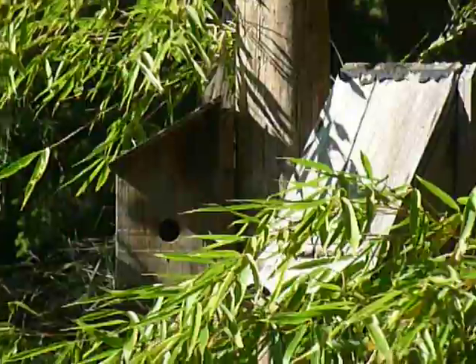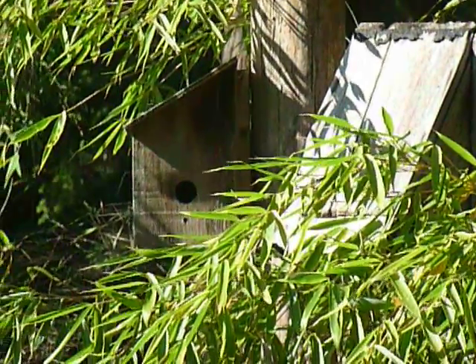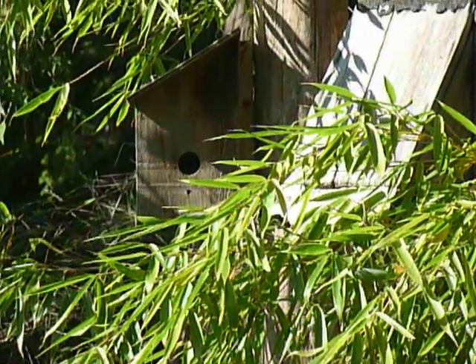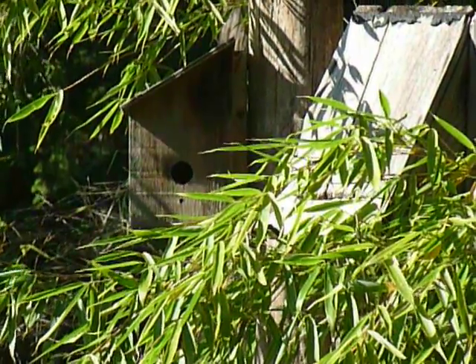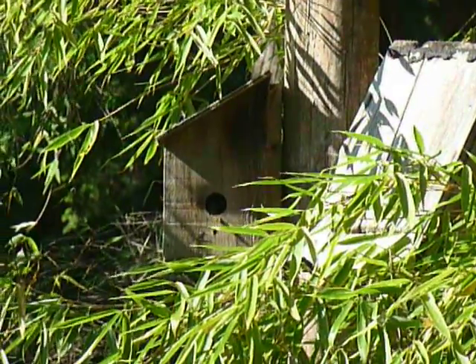I was just looking out the window and I saw what looks like a little canary. So she — or he, or they both are — they're building a nest inside there. And she's already in. She's going to fly in there again. So that's really nice.